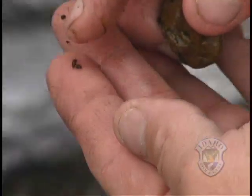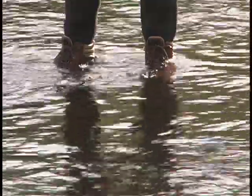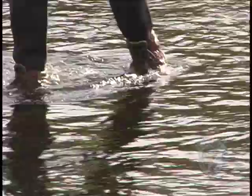It's impossible to avoid mud snails if they're in the water. They get lodged in gear and can survive for days in the moist corners of fishing and boating equipment.